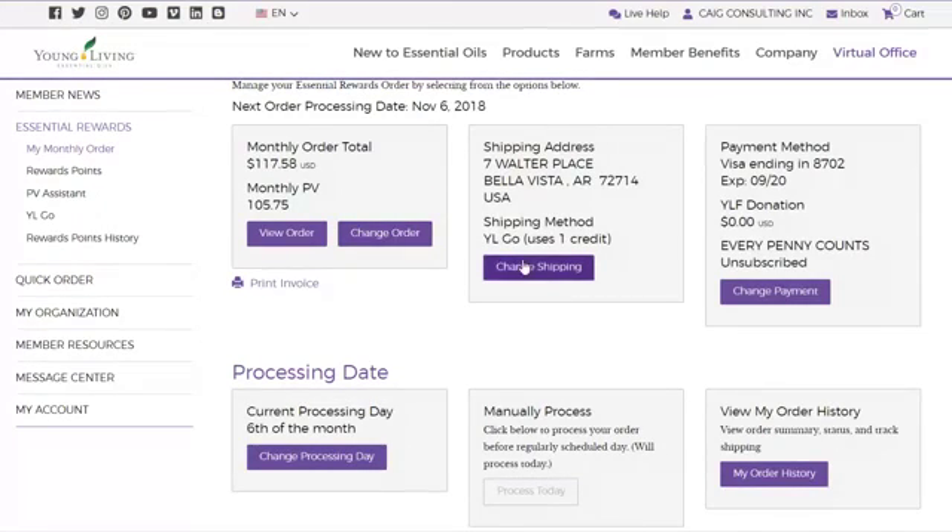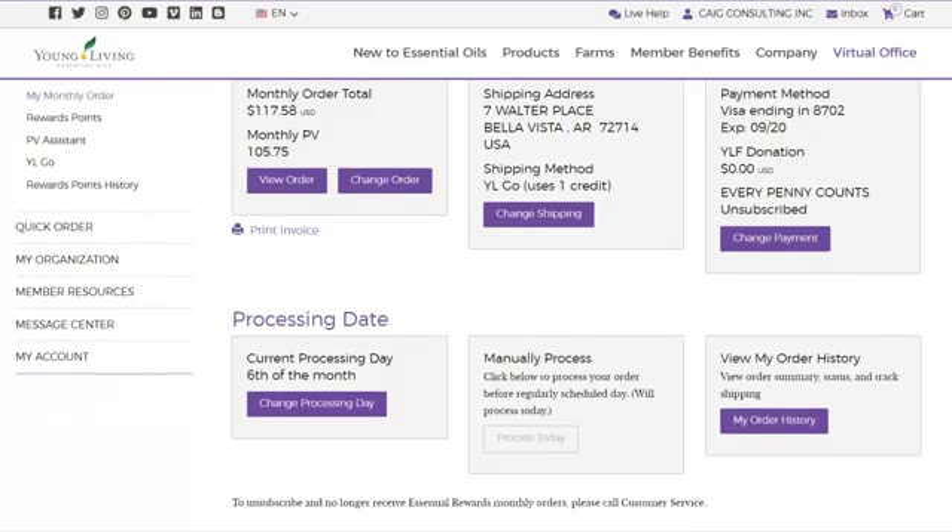While you're here, you can change your shipping — maybe you're traveling somewhere and want it shipped to where you'll be. Notice where it says Young Living Go — if you haven't gotten that, you need to do that, it's so much cheaper. You can also change your payment method and look at your order history.